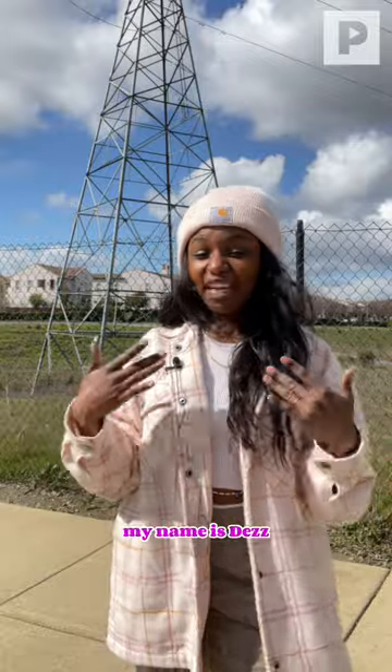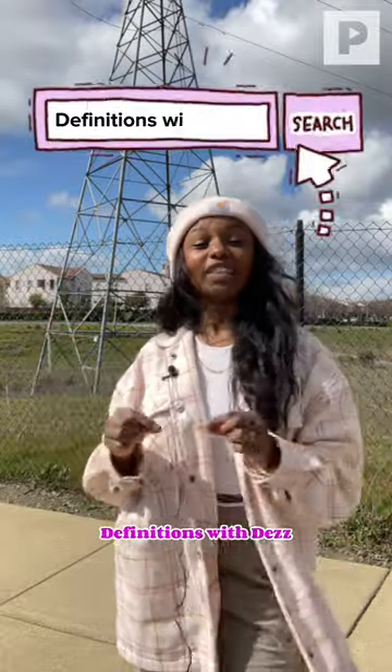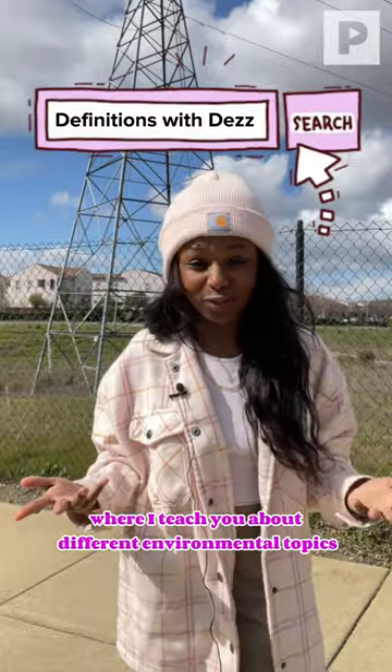Hello, if you don't know me, my name is Des, and I'm a host for Peak Action. Welcome to my new series, Definitions with Des, where I teach you about different environmental topics.